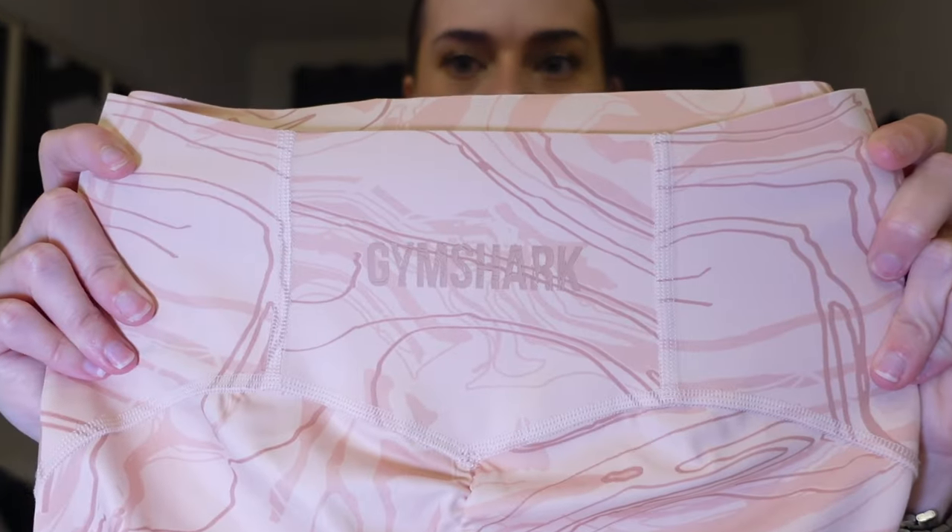I also have these leggings in pink and green — they're from different collections but have similar patterns. They have a scrunch on the back, and these ones say Gymshark on the back which the black and red ones do not. If you know me, you know I don't have a lot going on back there — but these leggings make me look like I've got something back there.